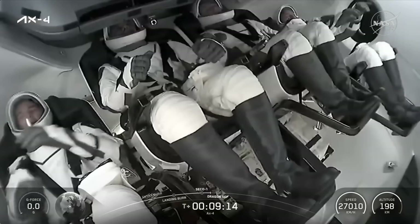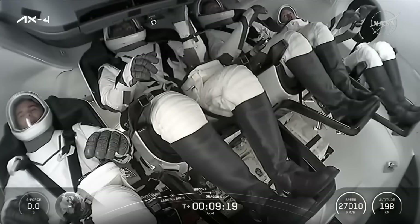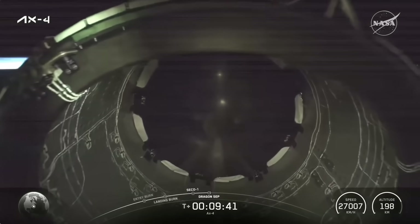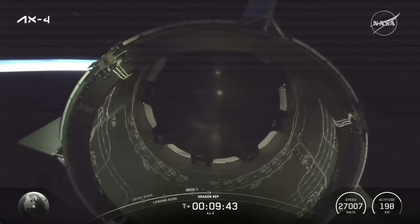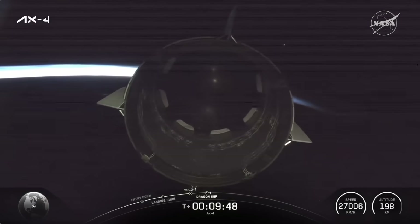SpaceX Dragon, we have a nominal orbit insertion. We had an incredible ride uphill, and now we'd like to set our course for the International Space Station aboard the newest member of the Dragon fleet — our spacecraft named Grace. Grace is more than a name. It reflects the elegance with which we move through space against the backdrop of Earth. It speaks to the refinement of our mission, the harmony of science and spirit, and the unmerited favor we carry with humility. Grace reminds us that spaceflight is not just a feat of engineering, but an act of good will — for the benefit of every human, everywhere.